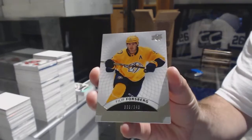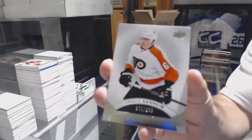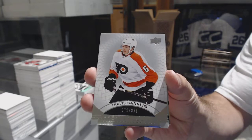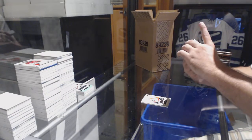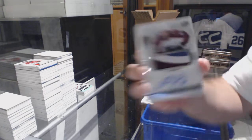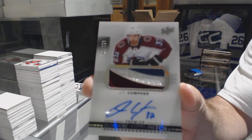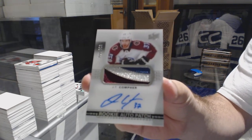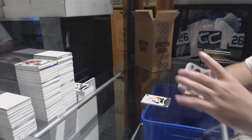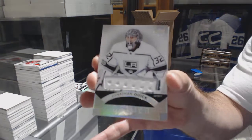We've got a Philip Forsberg for the Nashville Predators, Travis Sanheim part 2 for the Flyers, and for the Avalanche a 299 rookie patch auto JT Comfer. For the LA Kings, base jersey Jonathan Quick.